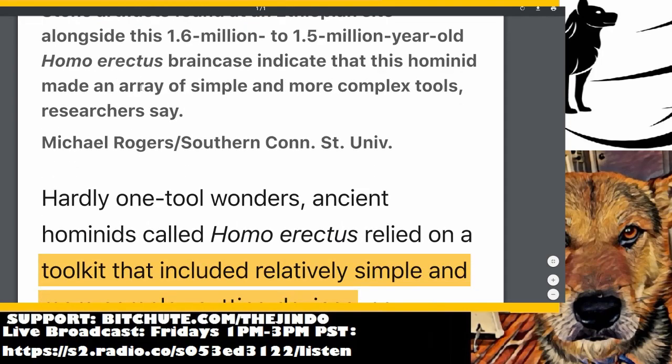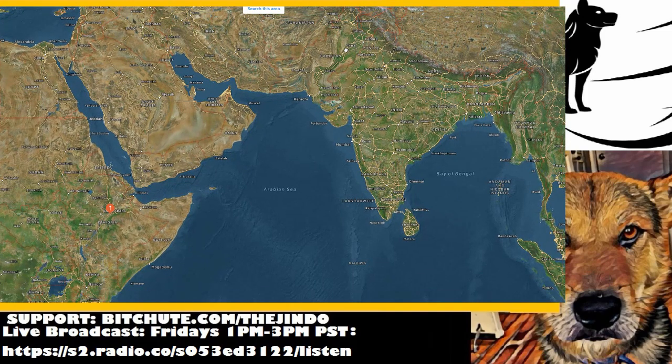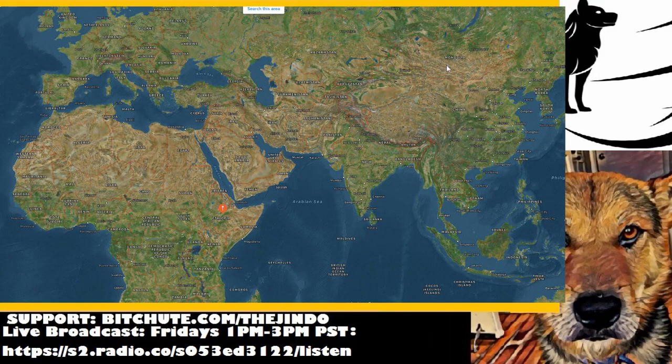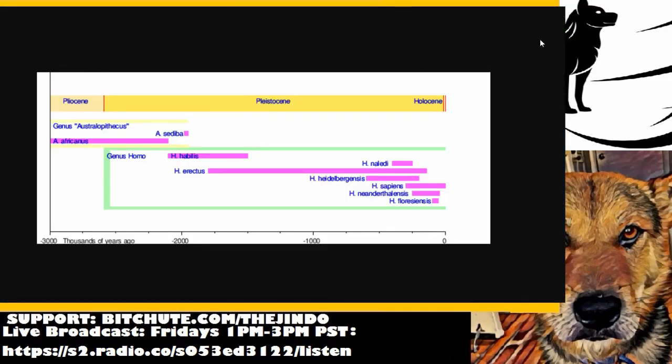I wouldn't be surprised if erectus goes back even further than that. It's very interesting because erectus — from what they found in Java, and even China — they covered a lot of ground. It does make sense that erectus may have been this proto-human, or the first human from which all later humans branch from: Neanderthals, Denisovans, us, Heidelbergensis. Here's a phylogeny chart, though it's a little dated because erectus should be pushed further back than the 1.7 million years shown.